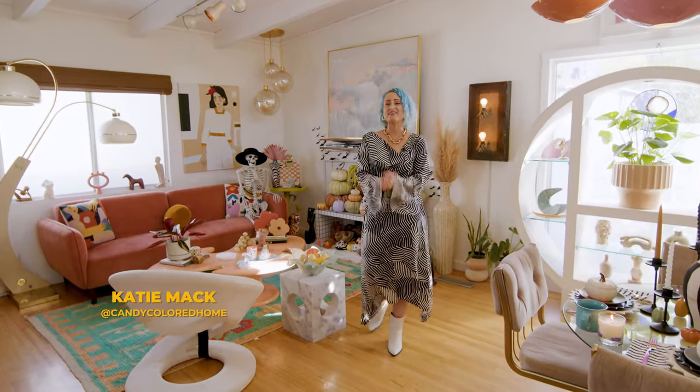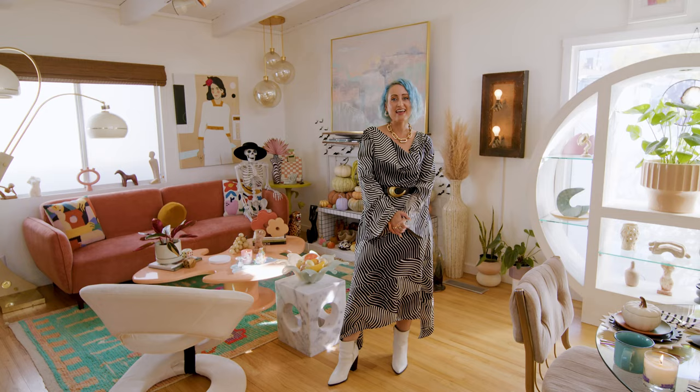Hi, I'm Katie of Candy Colored Home. You can find me on Instagram and TikTok. And this is my Los Angeles home.